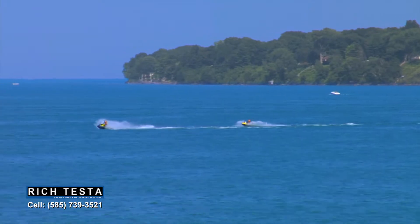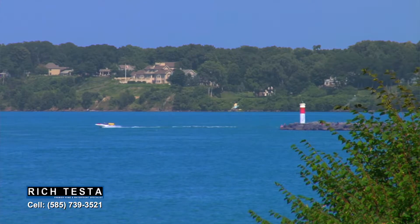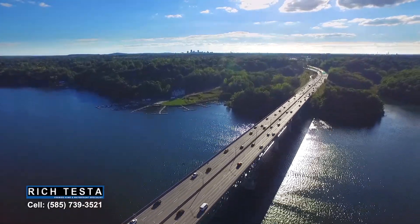Waterfront activities are a blast on Lake Ontario — the views are just spectacular. Could you imagine living here? It would be amazing. I hope you enjoyed the tour of 377 Titus Avenue in West Irondequoit. This is one of the many special properties offered by Rich Testa Real Estate, the premier home and waterfront specialist worldwide. Cheers to living here!